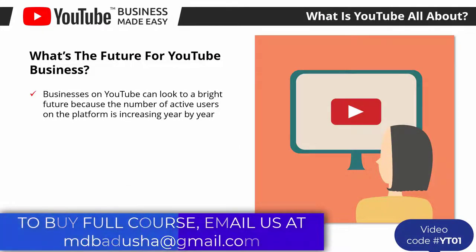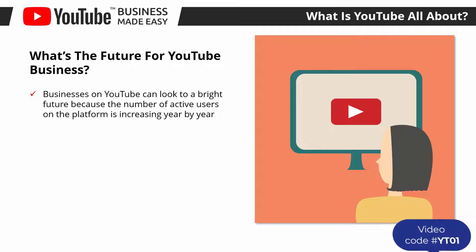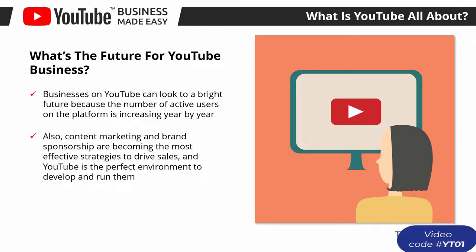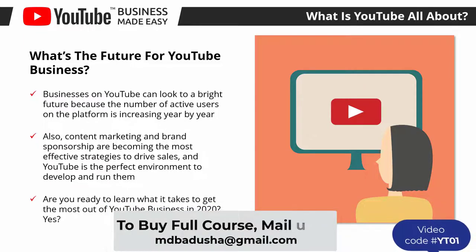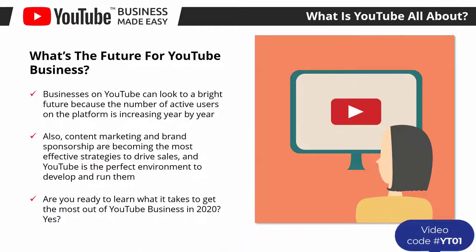What's the future for YouTube business? Businesses on YouTube can look to a bright future because the number of active users on the platform is increasing year by year. Technologies such as 360 video, augmented reality, and virtual reality are going to enhance the user experience, and businesses can leverage that to better showcase their products and services. Content marketing and brand sponsorship are becoming the most effective strategies to drive sales, and YouTube is the perfect environment to develop and run them.